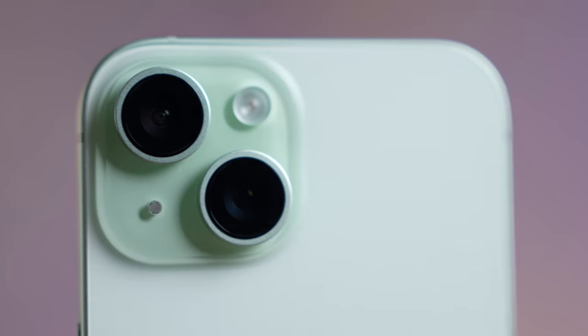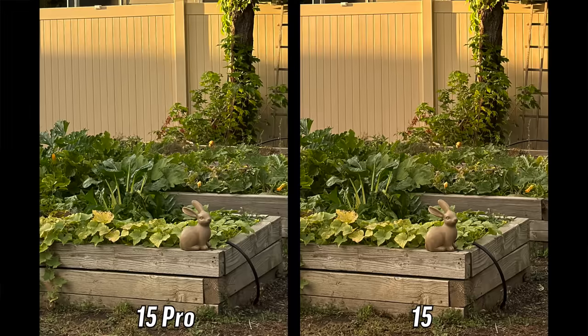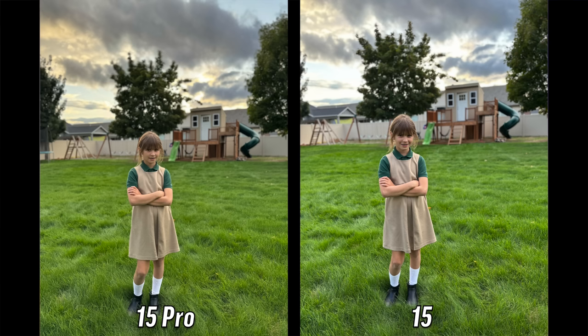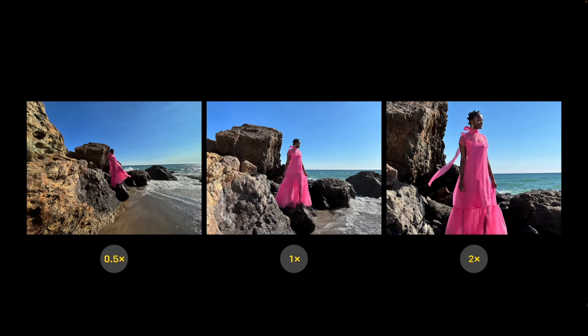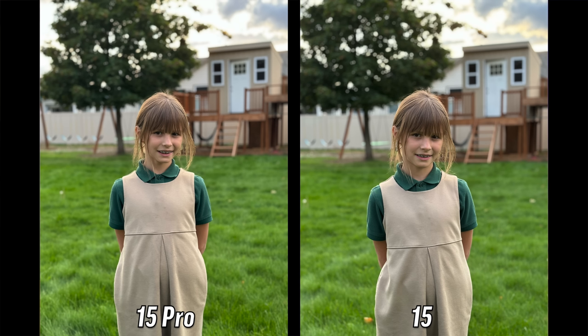Now let's get into the cameras. The regular 15 got a killer upgrade this year with the new 48MP camera sensor, which now allows for insanely high quality 48MP photos, as well as a default new 24MP photo output for regular photos and also portraits. That new 48MP camera sensor also means you now get a new 2x camera button, which actually has incredible quality because it crops into the middle of the sensor and applies software corrections before you take the photo, greatly improving quality and allowing for 2x portrait shots — which was the biggest issue with previous regular models not having that. The new regular 15s also get the Smart HDR 5 upgrade, which has been incredible for dynamic range improvements. This is probably the biggest camera upgrade on the regular iPhones in years.